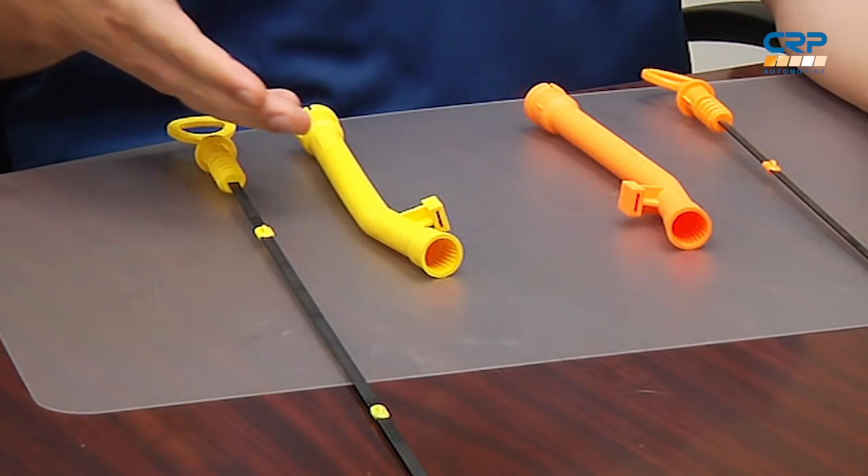Therefore, yellow is now being used by Volkswagen for dipsticks and funnels. I'm sure you've started to notice this on new cars coming into your shop, and you'll see it more and more as new vehicles roll in. Here at CRP, we updated our Rein inventory to the new color system so that it will match what you see from the dealer.